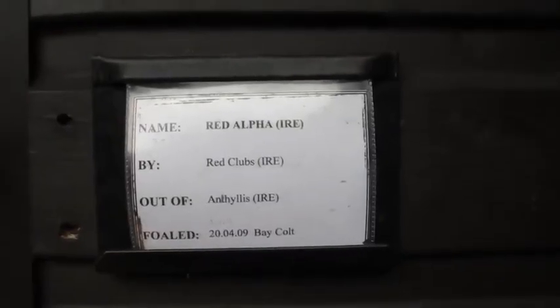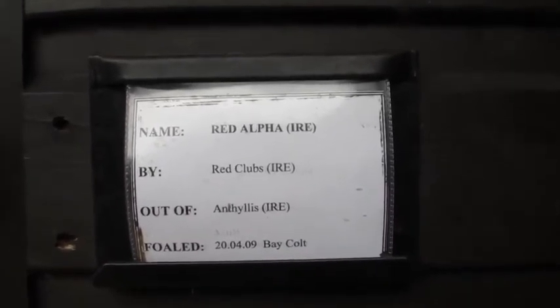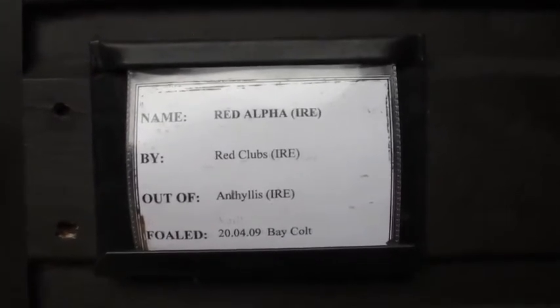This is a door card. We have one of these outside of every box. It states the name of the horse, the sire, the mare it was out of, the year it was foaled, the colour and the sex.